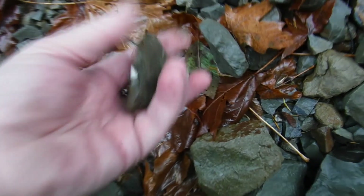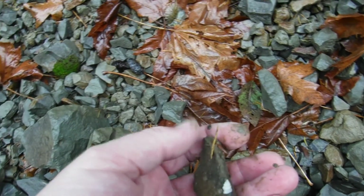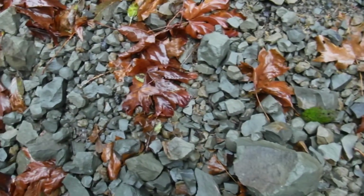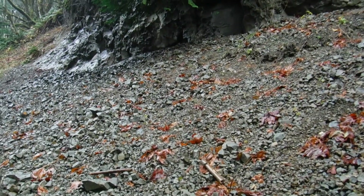Here's a little snail shell, I'm going to keep this one. This is real muddy stuff too.